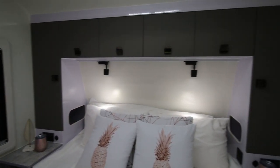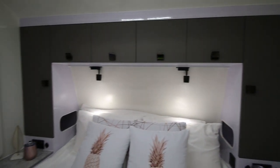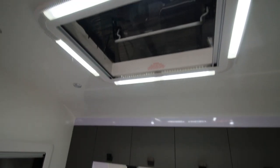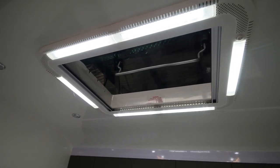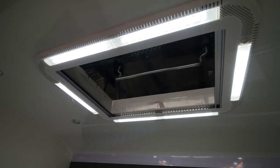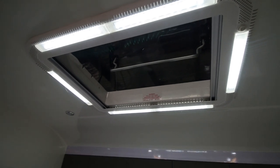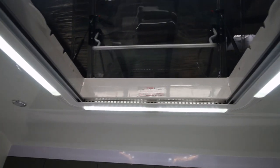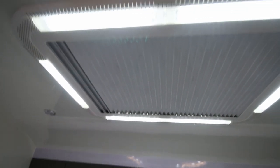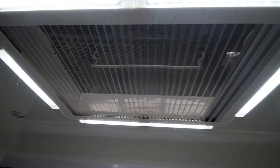There are built-in reading lights that slide along so you can adjust the position of them. You've got the overhead vent, so on hot nights when you don't want to use the air conditioning, you can have that vent open with the blind closed — the screen — so it's not going to let insects in. You've got the option of closing that off for darkness, or if you need ventilation, you've got the screen.